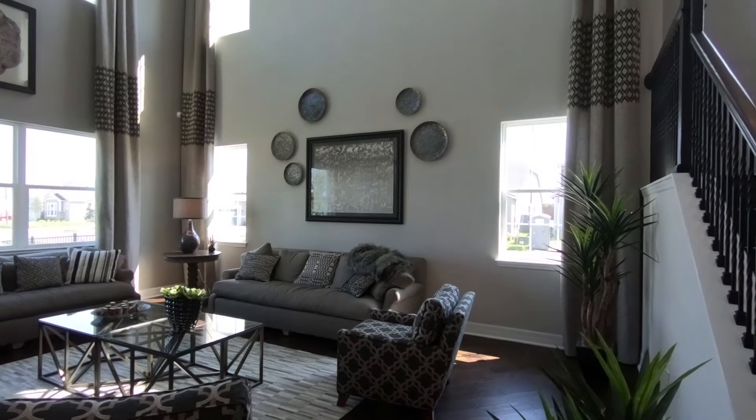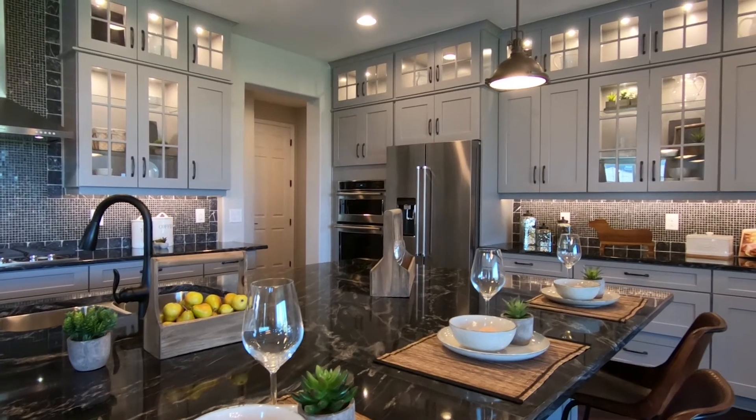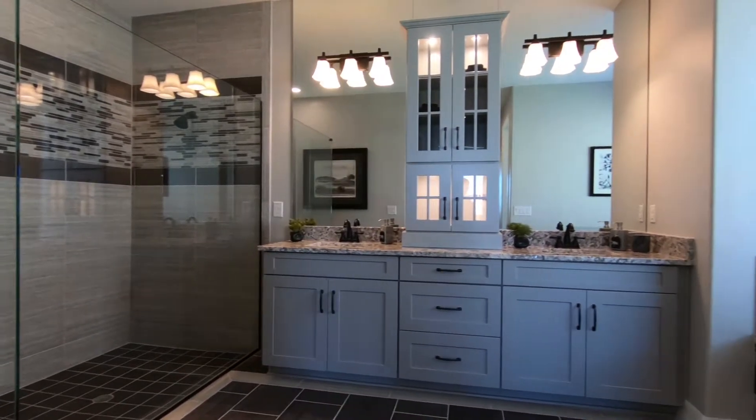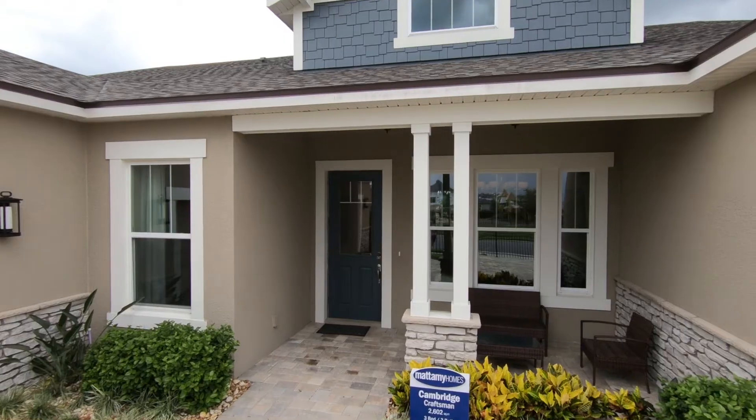The elegant homes of Oxford Chase take spacious living to a whole new level with a variety of four to five bedroom floor plans ranging from 2,500 to 4,200 square feet. All of these Madame A homes have front-entry three-car garages and covered porches that are perfect for relaxing. Hi, I'm Jamie Bevilacqua with Keller Williams Realty, and today we're in Winter Garden at Madame A's homes, Oxford Chase.